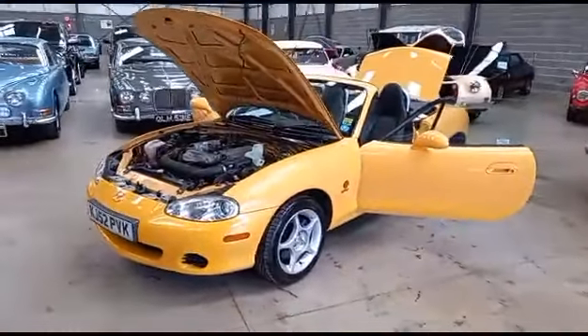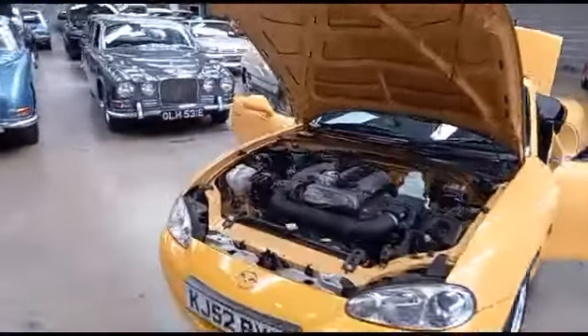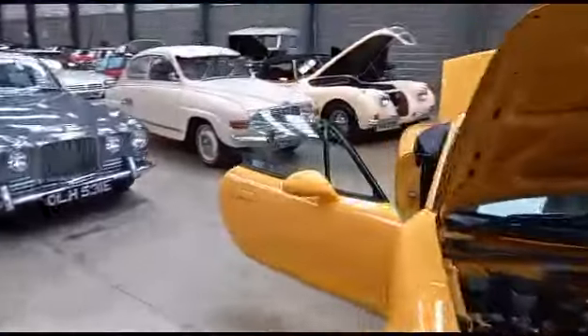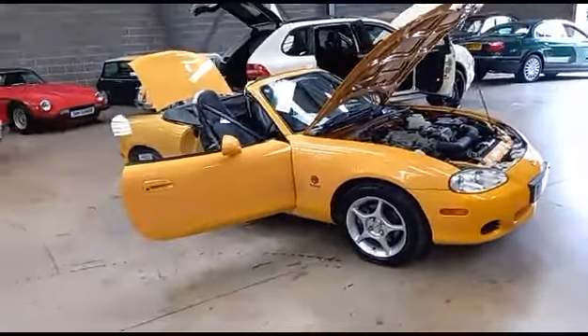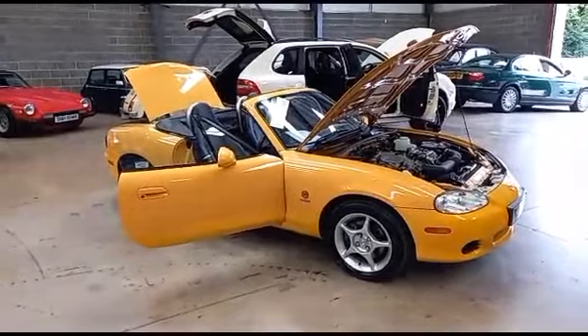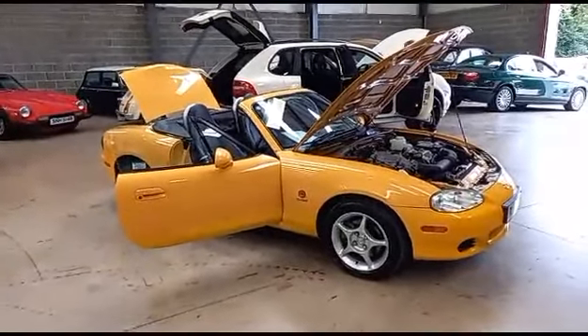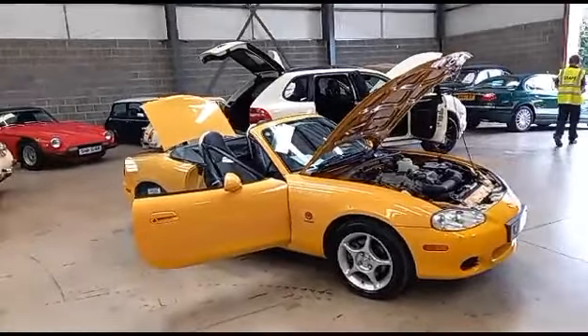Hi guys, the little Mazda MX-5. I have a bit of a love affair with these. I think they're absolutely brilliant. And if I had to buy just one little sports car, it would be this. If someone said you've got a 5,000, 6,000, 7,000 pound budget, even a 10,000 pound budget, what would you buy?